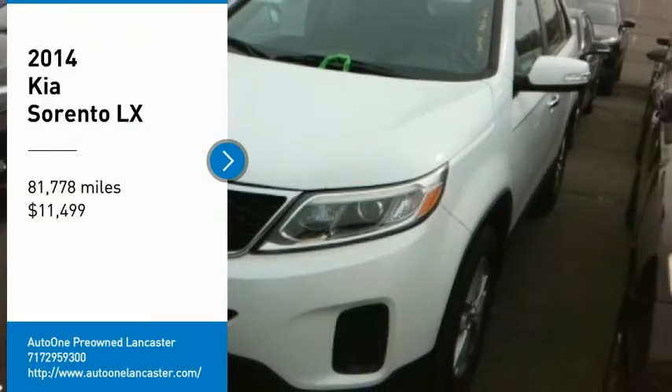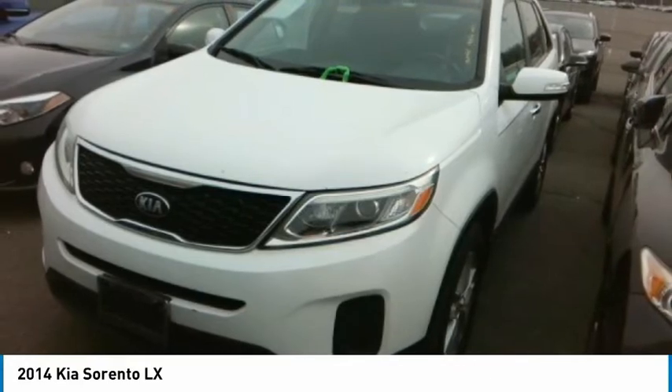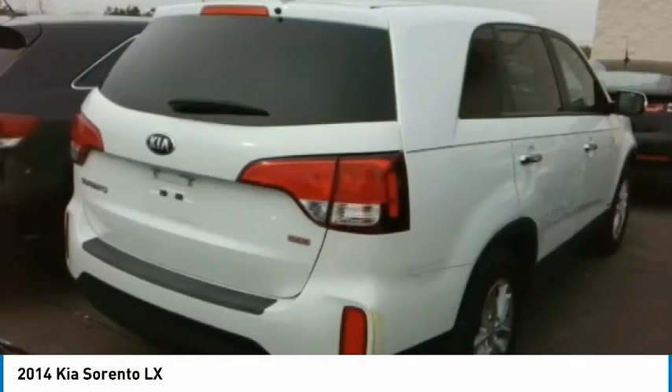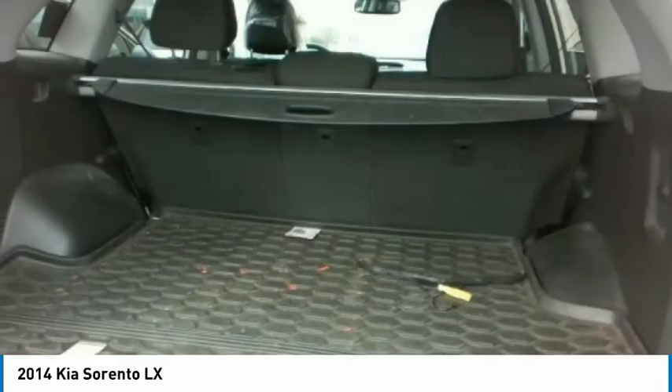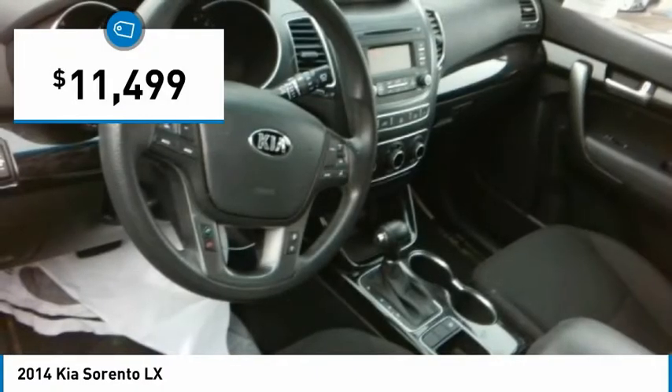Stop by and take a look at the 2014 Sorento. The Kia Sorento is a comfortable riding, powerful, compact SUV loaded with impressive standard features. Take one look at its stylish, sleek design and you'll want to cross over to a Sorento, and it is priced below $15,000.